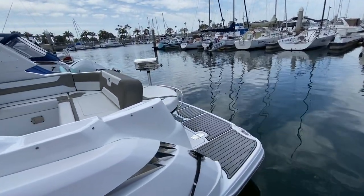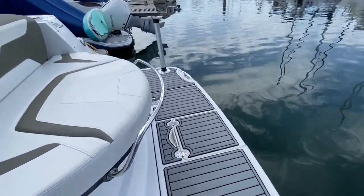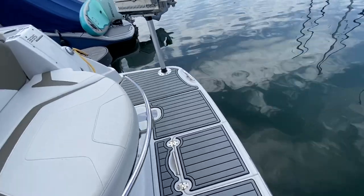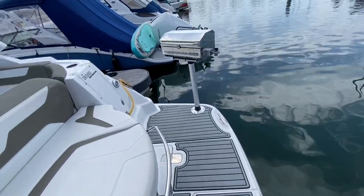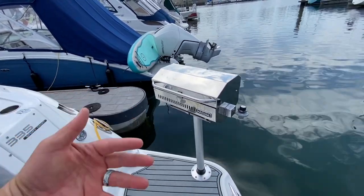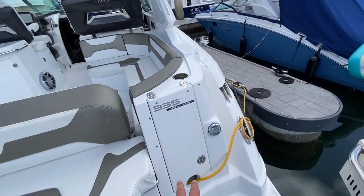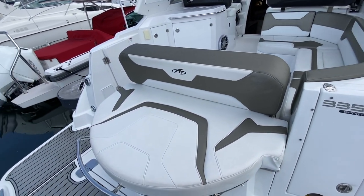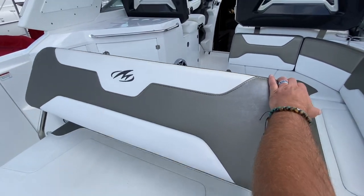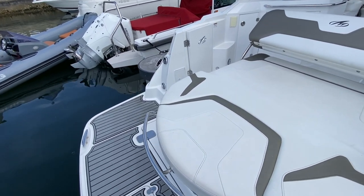Coming down to the back of the vessel here you're going to see we have the upgraded foam silver teak inlay — really stunning. It's designed and comfortable on your feet. We have the Magma barbecue with the retractable post here, so that'll completely remove or go into place when you're barbecuing. Back behind this little door is access to our shore power inlet and this really nice large bench seat. The bench seat back will fold back so now you have an aft-facing lounge — really innovative and a great design.